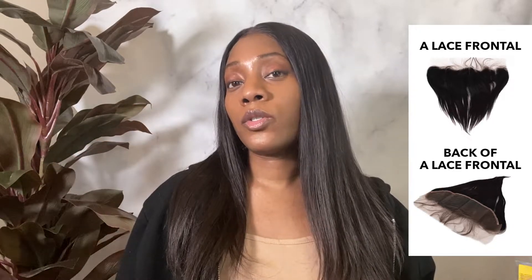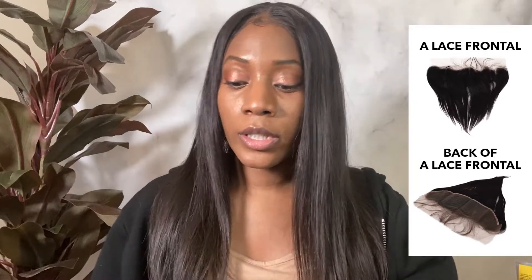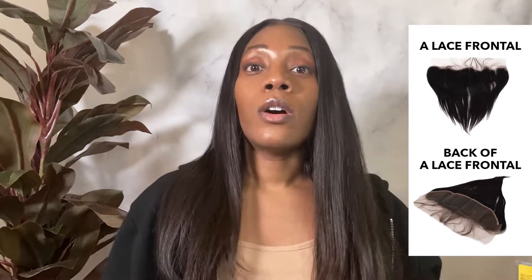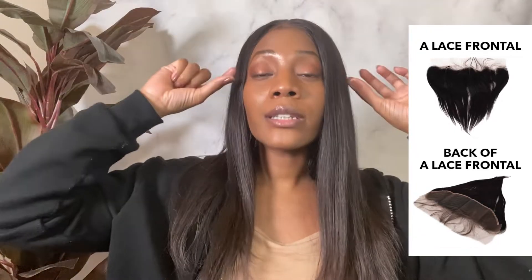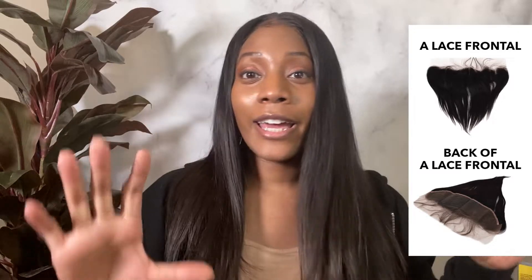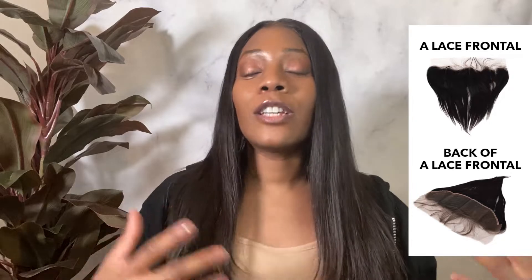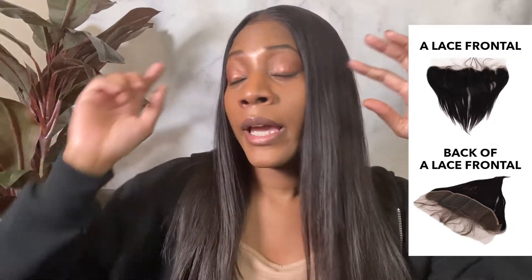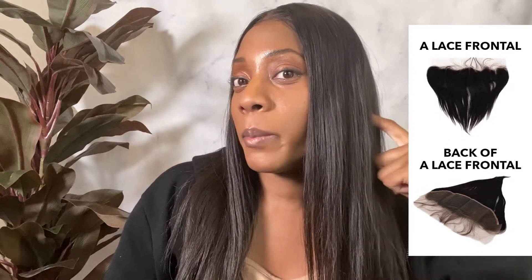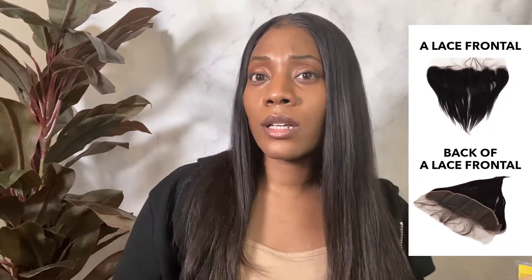That's why certain girls would prefer to get a frontal and bundles, or sometimes people get a frontal and bundles and get a wig custom made to their head. Sometimes girls will just have a frontal and then press their hair out in the back, put it in a bun, and have a ponytail. So that's another option.